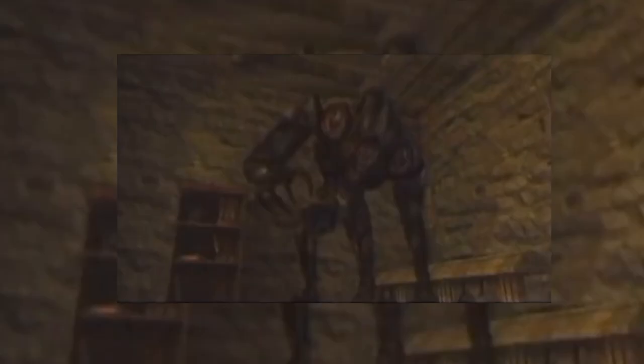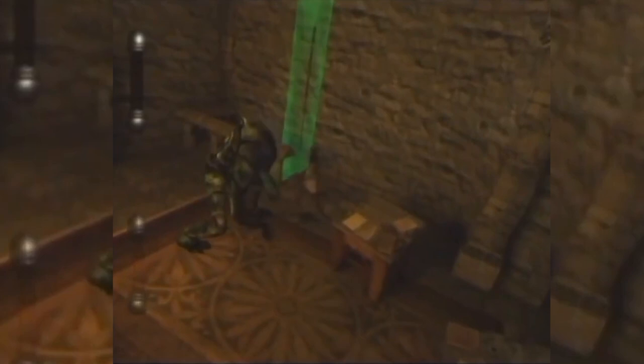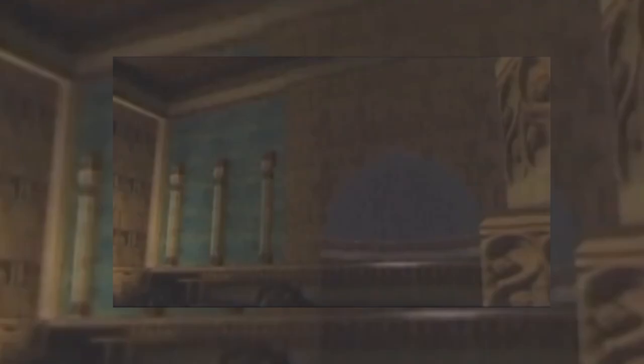Eternal Darkness from developer Silicon Knights and Nintendo, released on the GameCube back in 2002, was described as a psychological horror. The adventure included a sanity system which featured a meter bar — the meter depletes if your character stumbles upon an enemy or sees a gruesome situation. When this happens, various effects occur on-screen and around the environment to show the character is being affected by these encounters. Prior to the game's release, Nintendo filed a patent for a video game incorporating a game character's sanity level that is affected by occurrences in the game. This patent expired in November 2021, so get ready for more sanity systems to start popping up, folks.